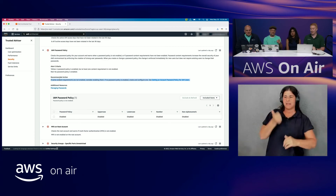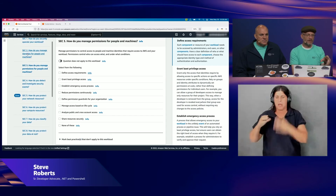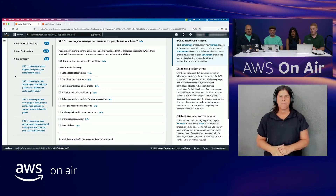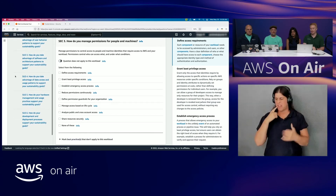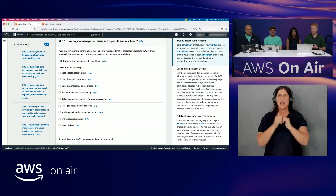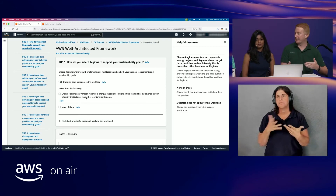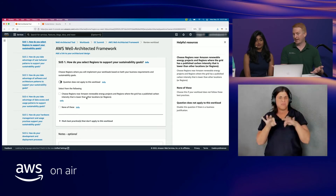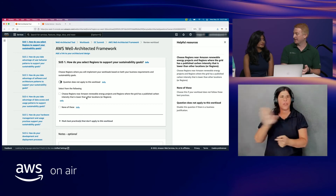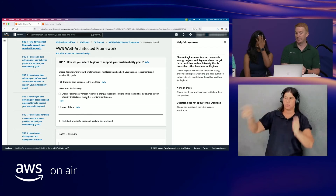Can we take a quick look at the questions in the sustainability section? Currently we have six questions in the sustainability pillar — for example, how you select your regions to support your sustainability goals. We know a lot of customers have sustainability goals and are trying to reduce their carbon footprint, so these questions help customers architect following those best practices and take advantage of them.